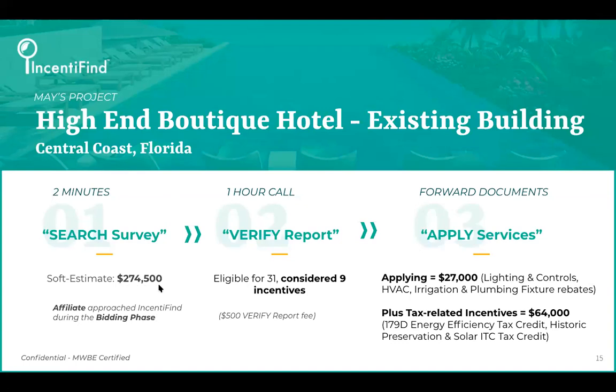From there, they decided to fill out a survey and purchase the $500 verify report. It took about three to four business days to turn that around. There were a total of 31 incentives found. We went after nine — those that simply aligned with the scope of work on the table.